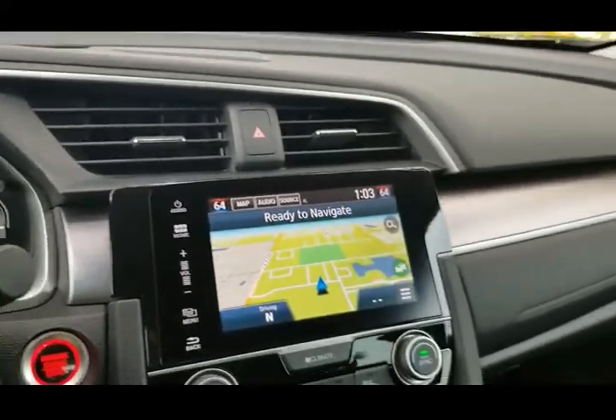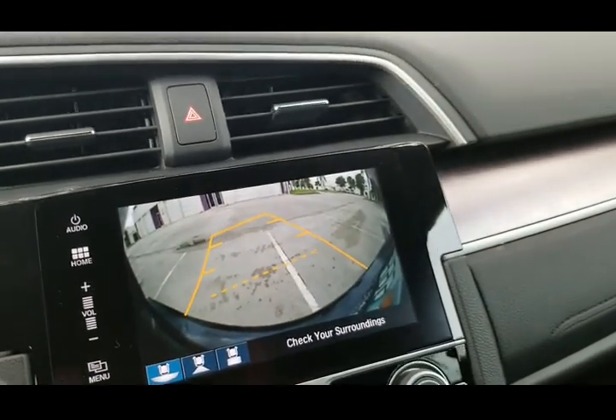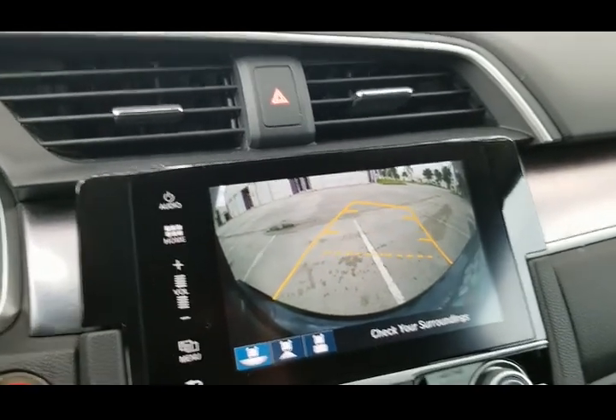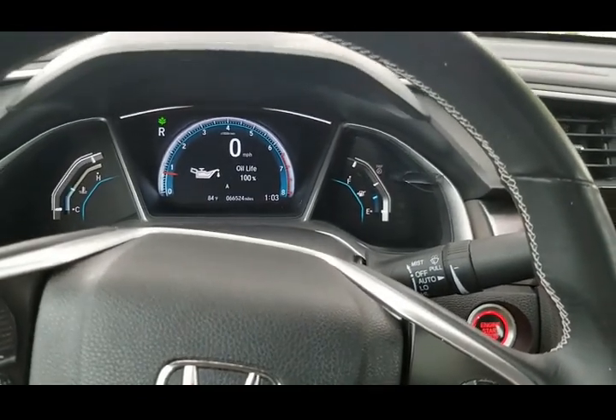Another great feature this vehicle has is the backup camera. When you put it in reverse, you can see which way you're going. When you turn the steering wheel, the lines actually turn and give you an idea of exactly where you're going — it's a really cool feature.